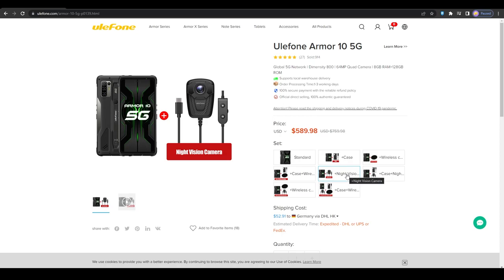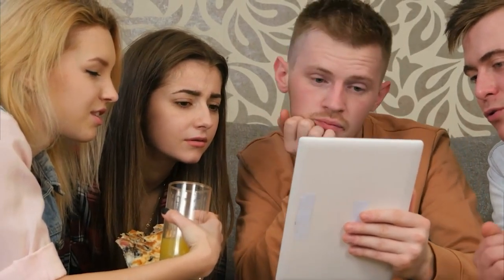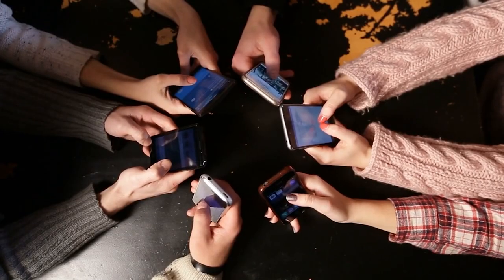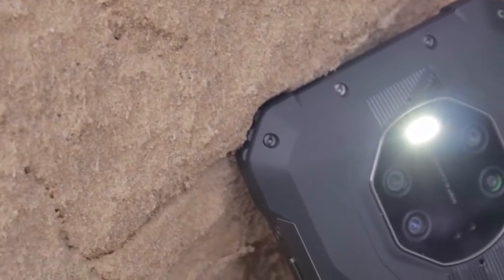If you do buy the Armor 10 5G, make sure you click to add the night vision camera accessory to the phone, or you will just order the phone by itself with no night vision camera. Now keep watching because coming up are the top three rugged phones that have it all — 5G, thermal imaging, and infrared night vision — and one of them actually has double night vision and thermal fusion.